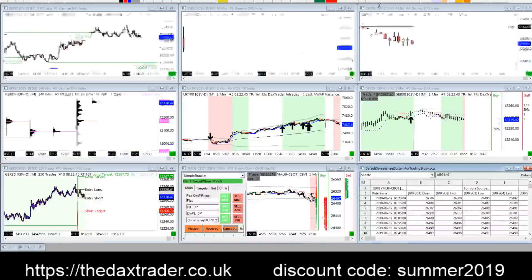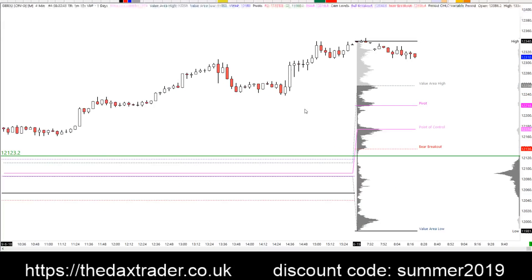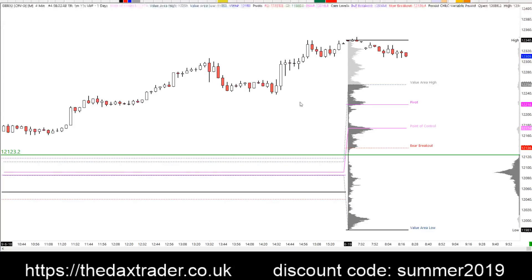The market definitely can surprise. So the levels to watch out for today would be the value area high at 256. The daily pivot is down at 218. Point of control level 174 and then you're back into an area of value here. You can see that that point of control level was very similar to where this ignition began, at around about half eleven yesterday morning.